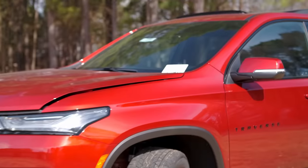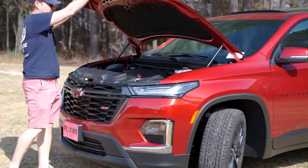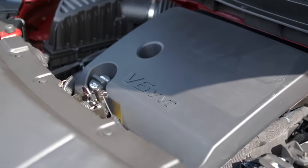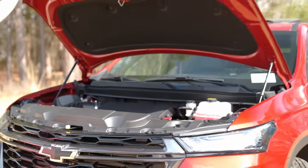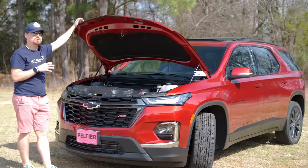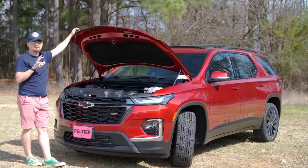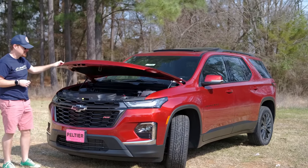Starting up front, Chevy's 3.6 liter V6 mated to a nine-speed automatic transmission makes 310 horsepower and 266 pound-feet of torque. This particular one is all-wheel drive, which dings it a mile per gallon on fuel economy — so it's 17 city, 25 highway, 20 combined.